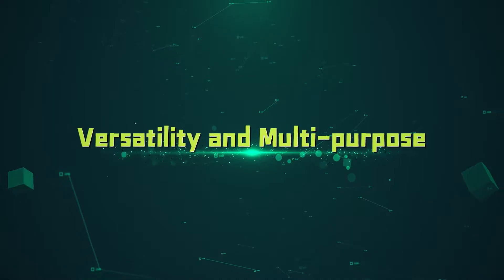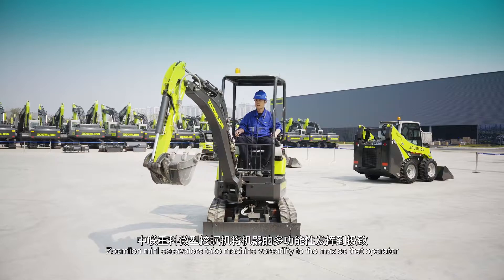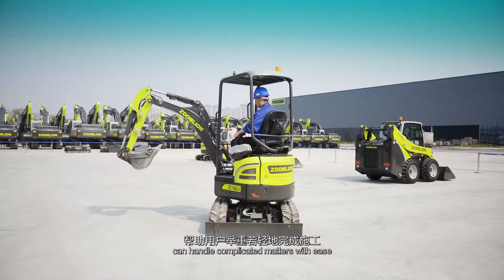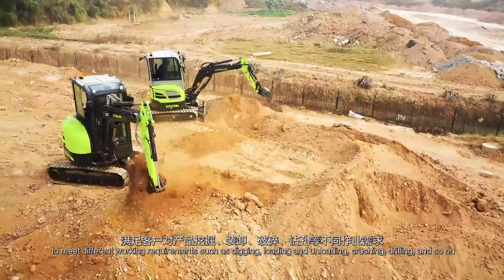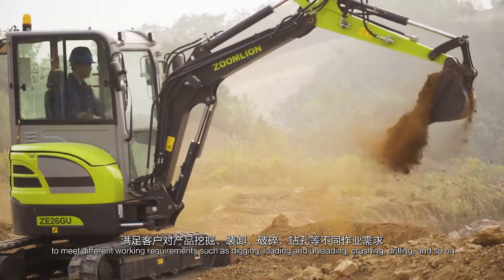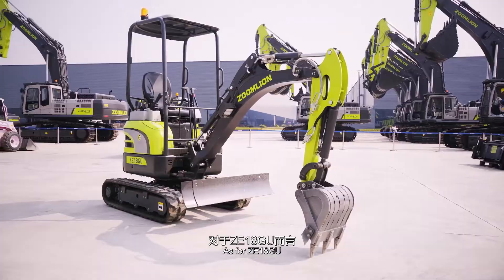Versatility and multi-purpose. ZoomLion Mini-Excavators take machine versatility to the max so that operators can handle complicated matters with ease. They are available for being equipped with a variety of attachments to meet different working requirements such as digging, loading and unloading, crushing, drilling and so on. As for ZE18GU,